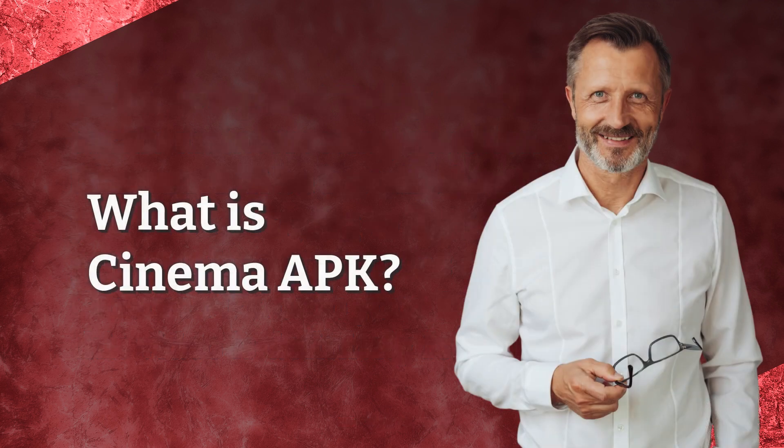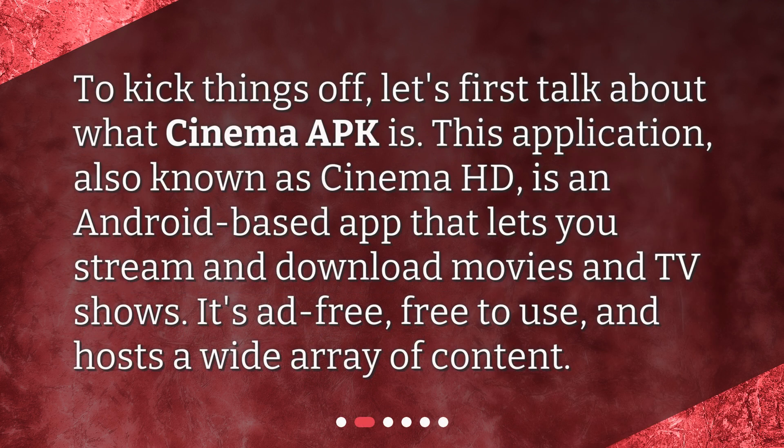What is Cinema APK? To kick things off, let's first talk about what Cinema APK is. This application, also known as Cinema HD, is an Android-based app that lets you stream and download movies and TV shows. It's ad-free, free to use, and hosts a wide array of content.